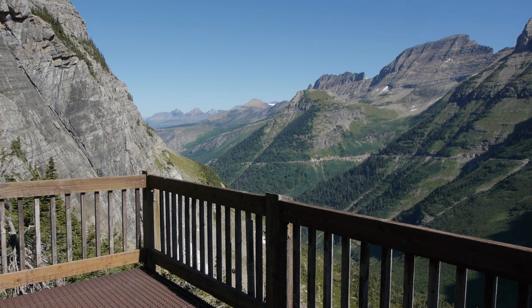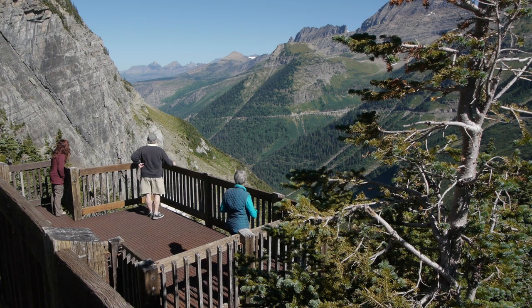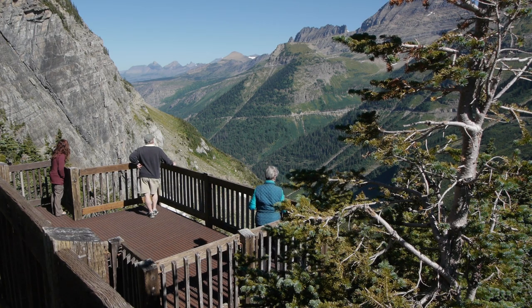Oberlin Bend also provides one of the best views of the Going to the Sun Road. Park your car and take the short walk to the viewing platform. The sweeping vistas of the garden wall with the Going to the Sun Road snaking along the cliffs is impressive.